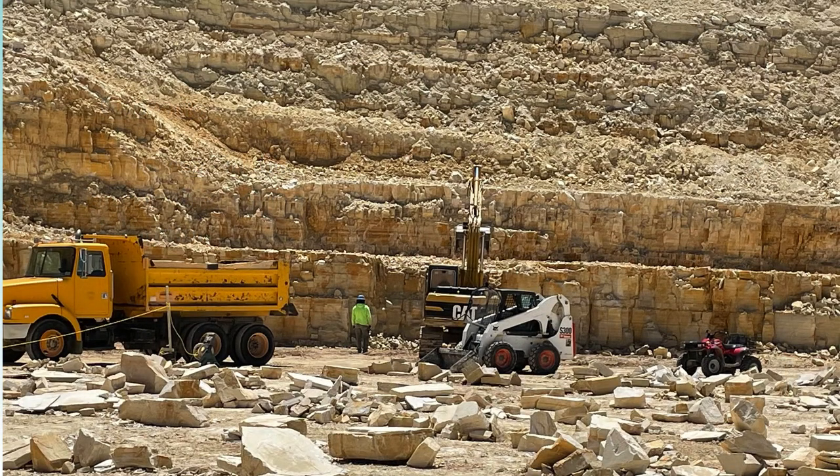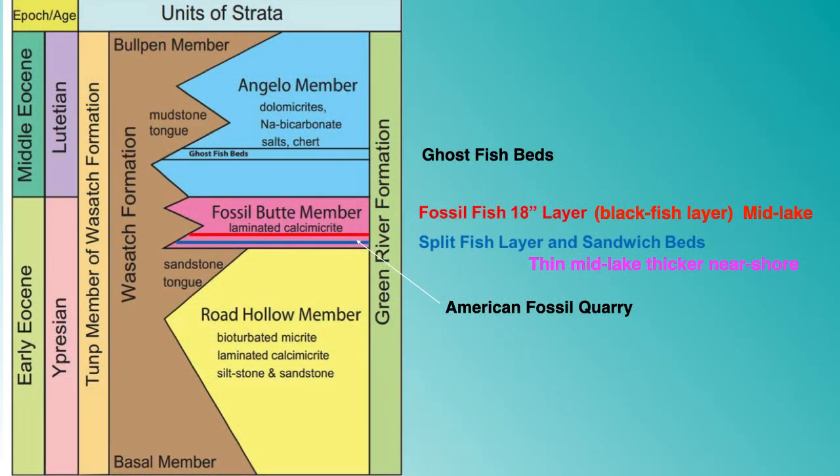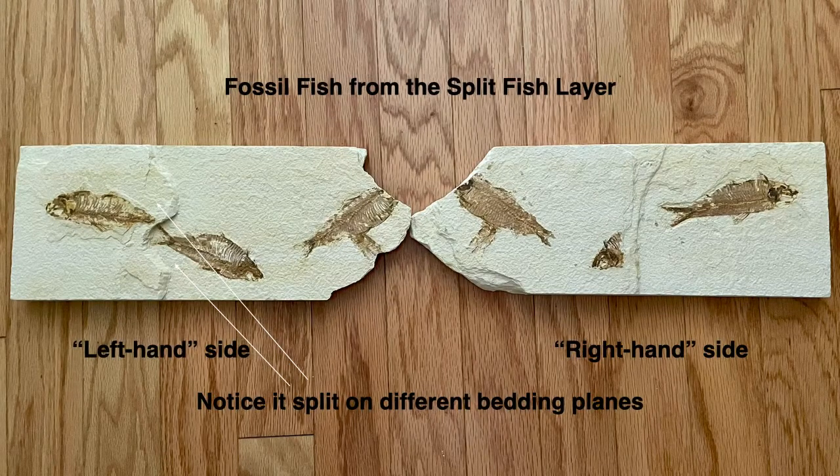The split fish layer is composed of laminated lime muds, averages about six and a half feet in thickness, and is directly behind the dump truck in this photo. At this quarry, they must remove a tremendous amount of overburden to get to the fossiliferous split fish layer, which represents about 4,000 years of deposition. This quarry is located within the lower portion of the Fossil Butte member of the Green River Formation. It is known as the split fish layer or the sandwich bed layer because the shale tends to split along bedding planes, exposing the fossils. This specimen shows how the shale splits along the fossils, resulting in a left-hand side and a right-hand side, split along two separate bedding planes. There are fossils from four separate fish here — can you see them all?